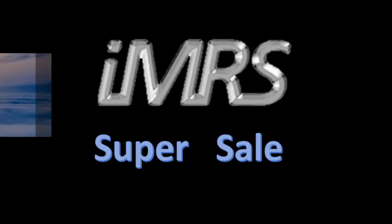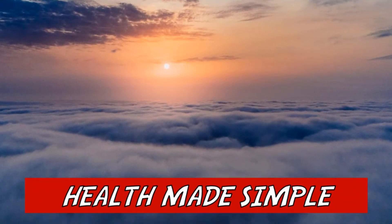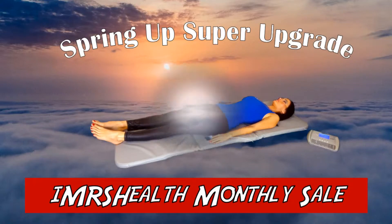Listen! This is a really important announcement. This month, IMRS Health is having a SuperSpring special promotion. You will never save any more money on an IMRS system than right now. Don't lose this rare opportunity.